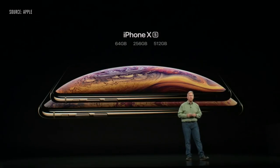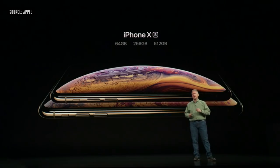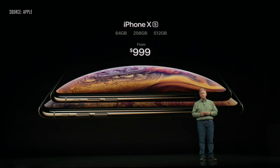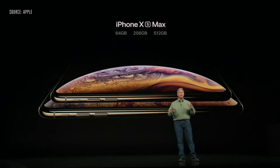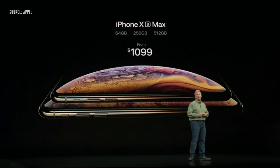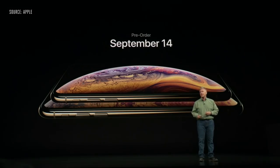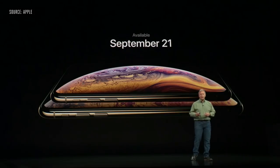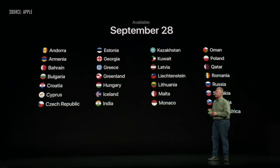iPhone XS will come in three configurations — 64GB, 256GB, and a new 512 gigabyte storage capacity — starting at $999. iPhone XS Max has the same three configurations with its larger screen and larger battery, starting at just $100 more at $1,099. You can start pre-ordering iPhone XS and XS Max on Friday, September 14th, and they'll ship a week later on September 21st, rolling out across additional markets the following week.